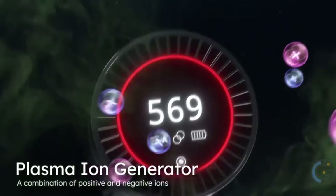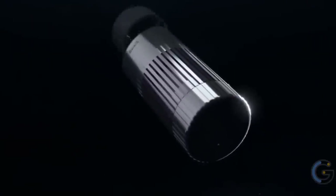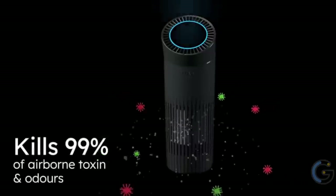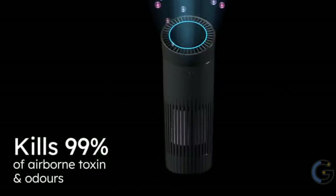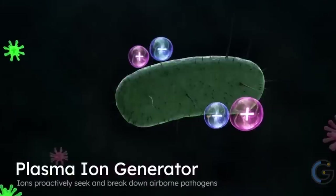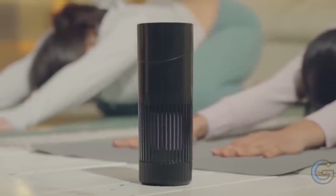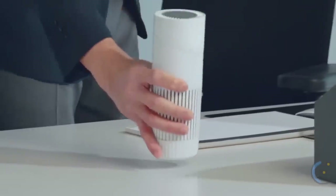The plasma ion system releases positive and negative ions that work together to extract life-sustaining hydrogen from airborne pathogens. The HEPA filter traps pathogens and the antimicrobial coating breaks them down — together they clean your entire breathing space. The device also comes with a removable battery so you can take it anywhere.